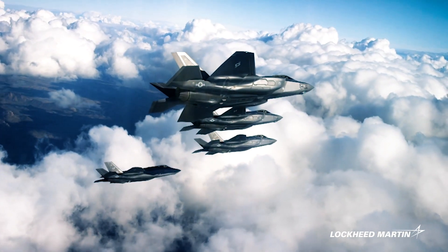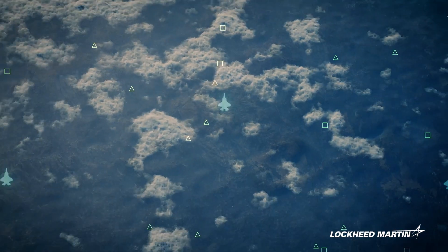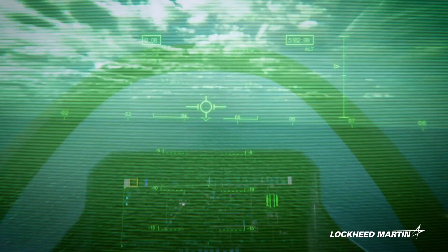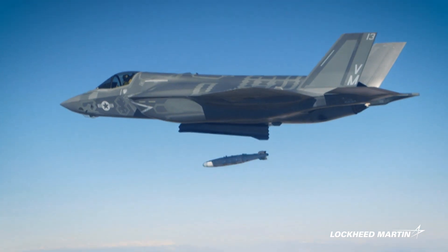The F-35 was built with interoperability in its DNA. It serves as a force multiplier by capturing and infusing data, and ensuring everyone is on the same page. Its data sharing capabilities enhance situational awareness, reduce decision timelines, and ensure mission success.